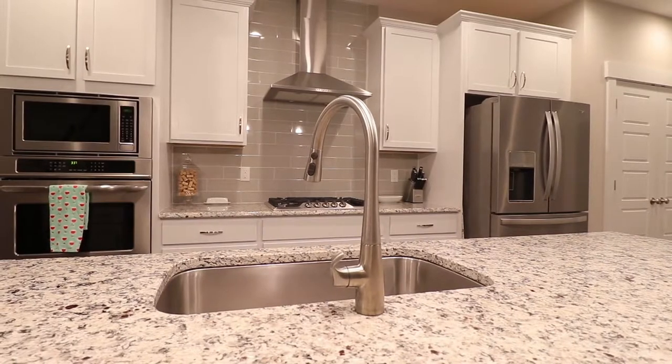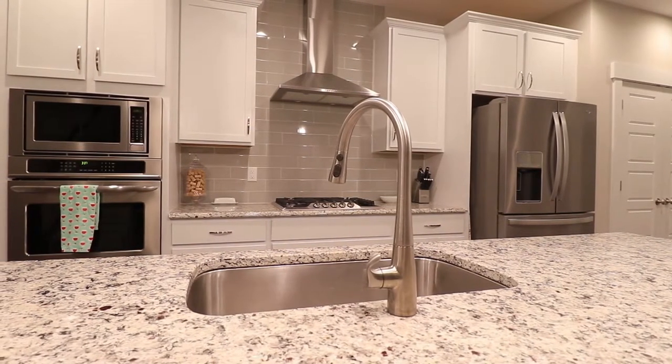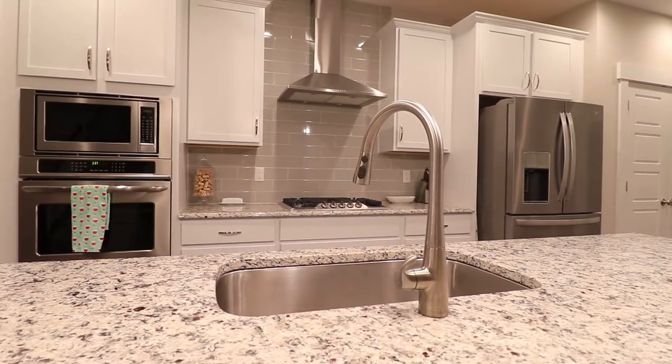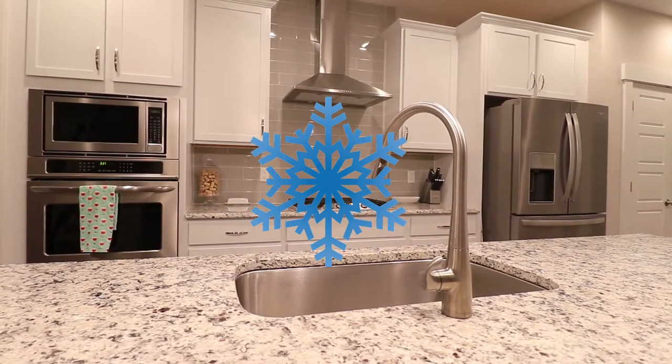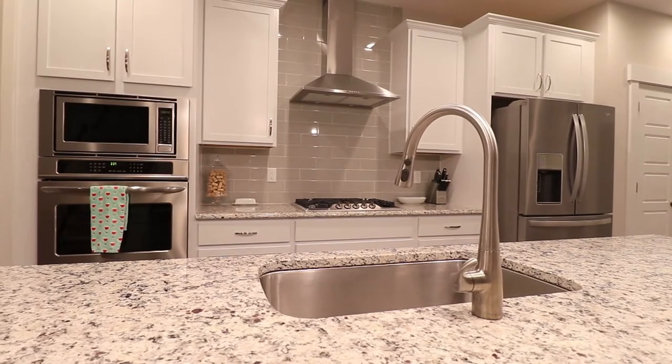Once you're home, organize everything — get it into the pantries, the fridge, and so on. If you have the freezer space, I would 100% recommend freezing as much as you can, because it'll keep food fresh and make it last a lot longer.